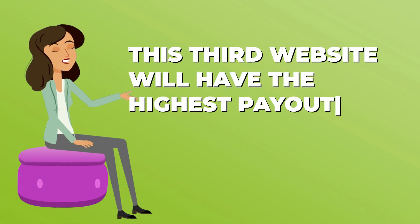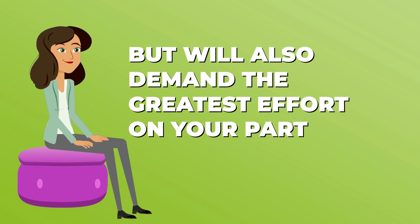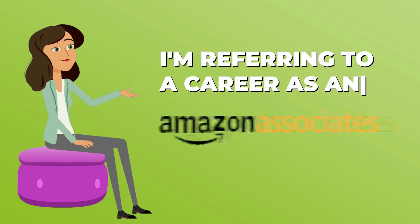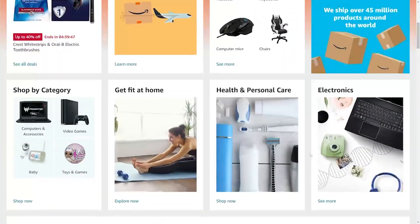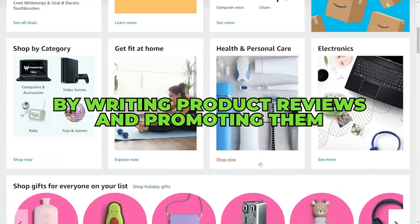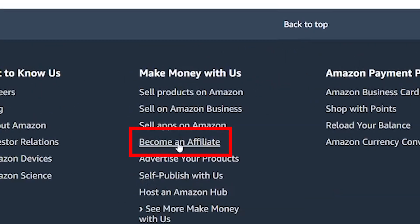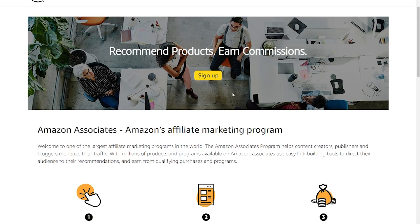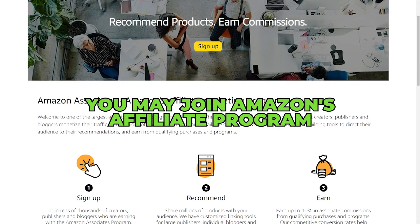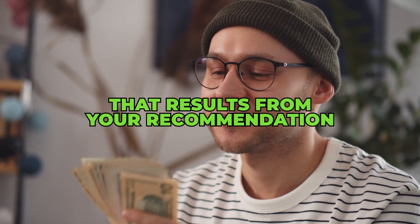This third website will have the highest payout but will also demand the greatest effort on your part. I'm referring to a career as an Amazon Associate. Here is how you can make money with Amazon Associates by writing product reviews and promoting them. Visit amazon.com and look for the 'become an affiliate' link near the bottom of the page. If you click that link, you'll be sent to a website where you may join Amazon's affiliate program. Then you may try out a product, write a review, and get paid for every sale that results from your recommendation.